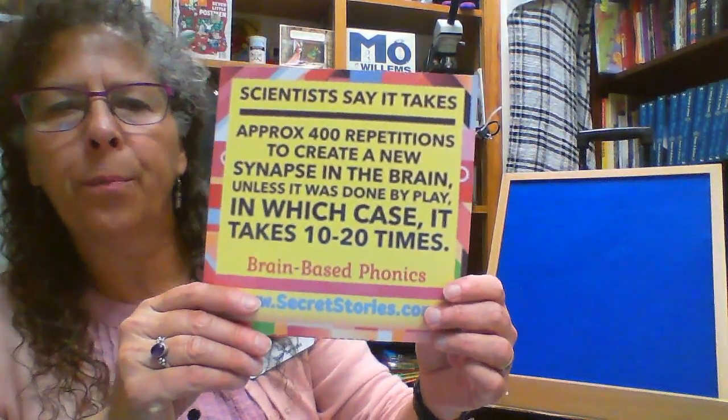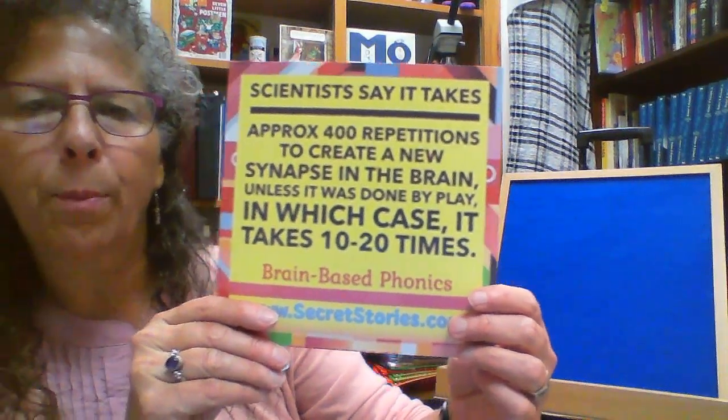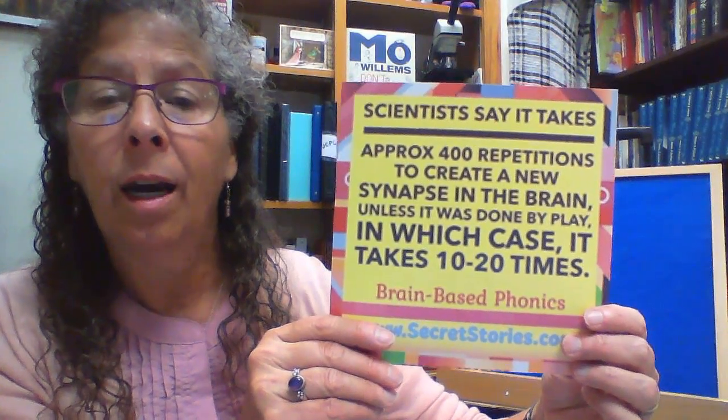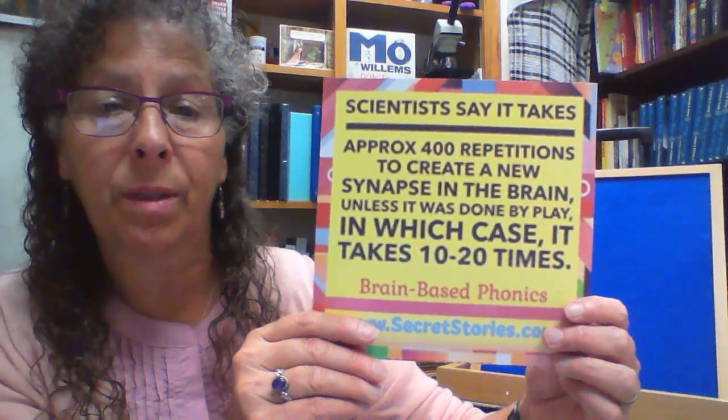I wanted to share with you a quote from Katie Garner's website. It says scientists say it takes approximately 400 repetitions to create a new synapse in the brain, unless it was done through play, in which case it takes 10 to 20 times. So with that brain-based science, and in a playful way during our story times, it's very likely that by the end of a story time, a child may very well associate being able to recognize a particular letter of the alphabet and being able to remember one of the sounds that those letters make.